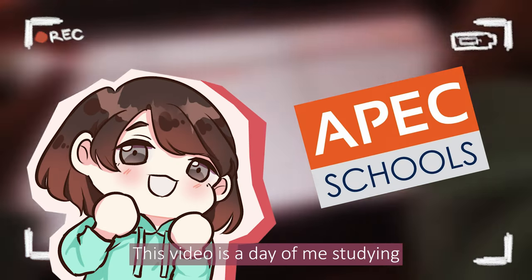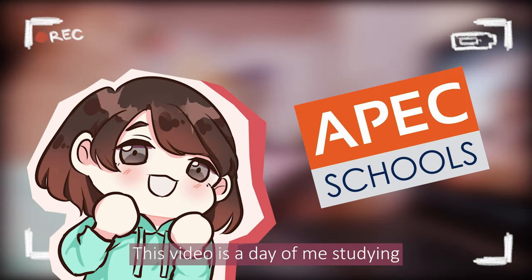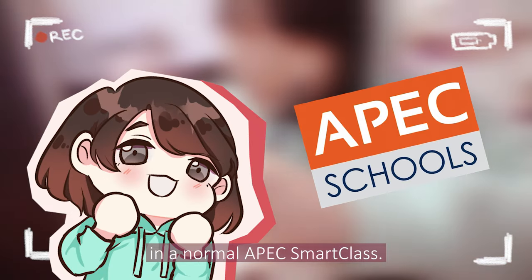Hi everyone! This video is a day of me studying in a normal APICSmart class.